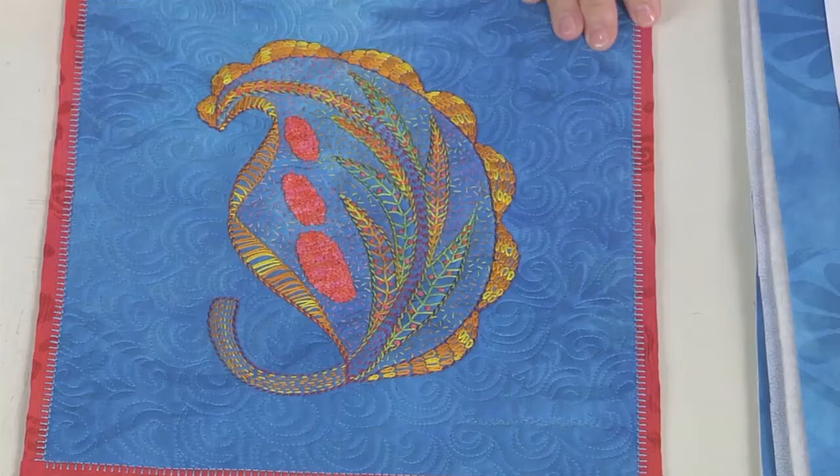Then, I'll share a tip for producing beautiful, even machine stitches. All today on Quilting Arts.